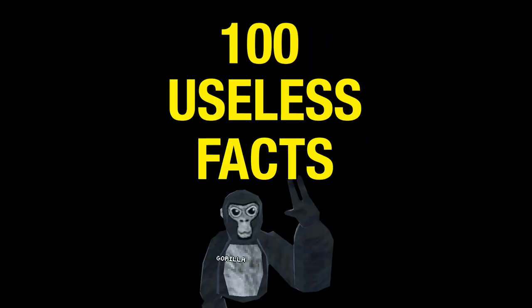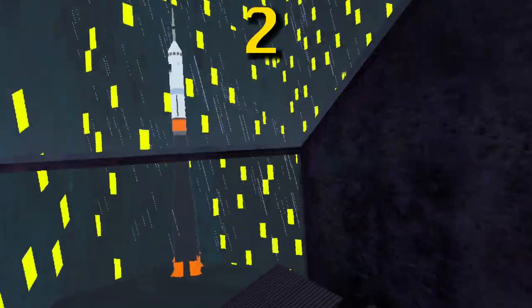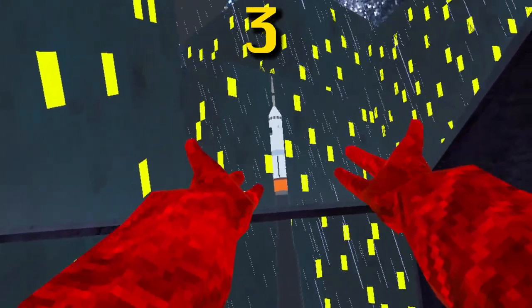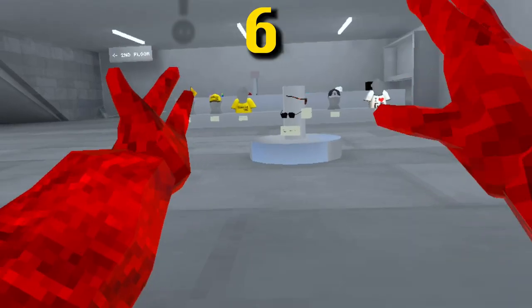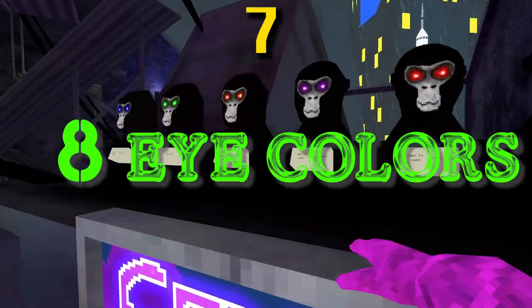100 useless facts about Gorilla Tag in less than five minutes. The rocket in the city map launches every 12 hours and the fireworks go off hourly. When the rocket blasts off you can see it in the clouds. The rocket launch can be seen from every map except for caves. There are 210 windows in the city.